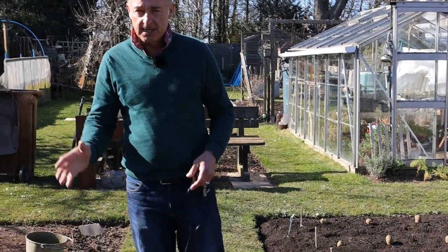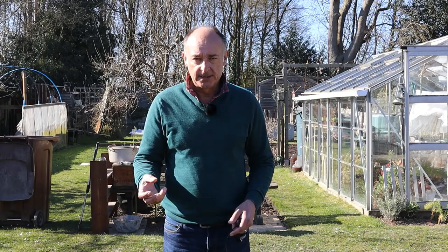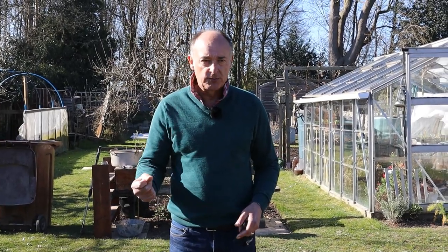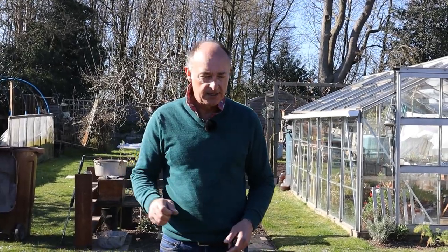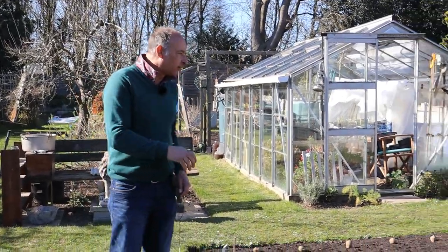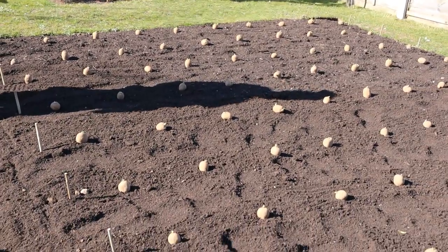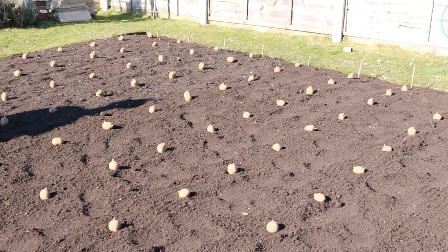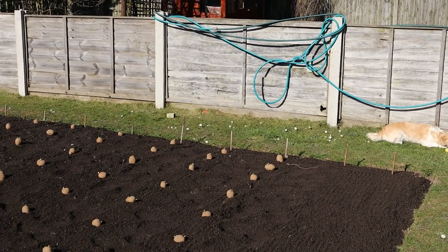Charlotte, being a salad potato, is much more waxy and harder, so it doesn't tend to break up — it's not good for things like mashed potato. But what it is good for is casseroles and dishes where you want chunks of potato that hold their shape. Then of course the main crop, Maris Piper — well, they're known as the chef's favourite and again they're a really good all-rounder: you can mash them, chip them, bake them, whatever you want to do with them.